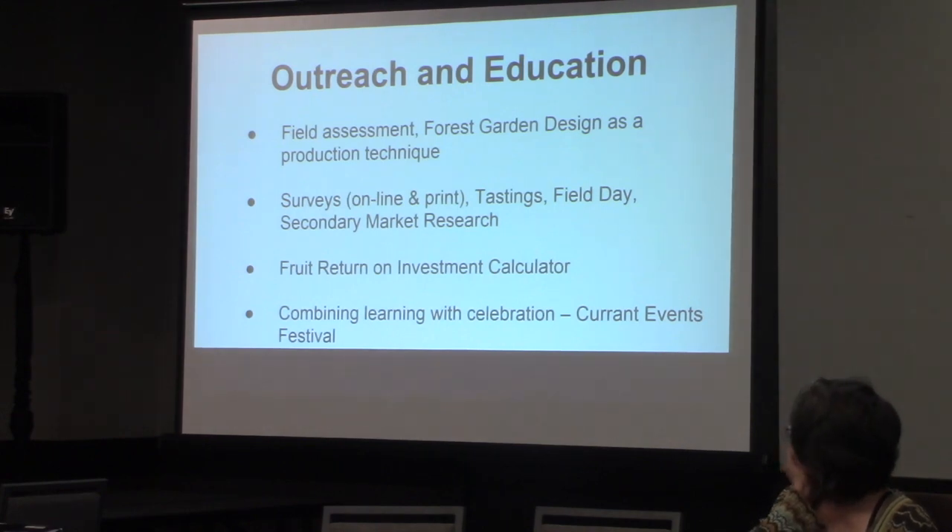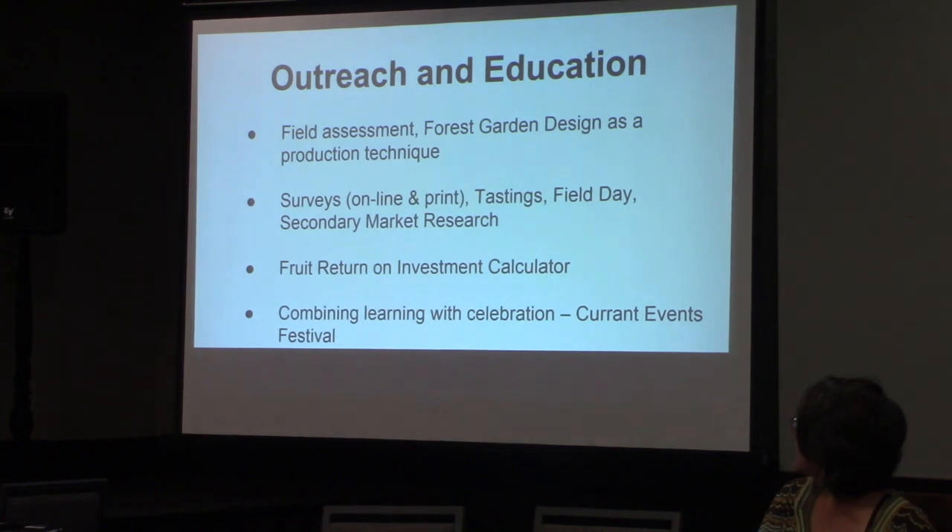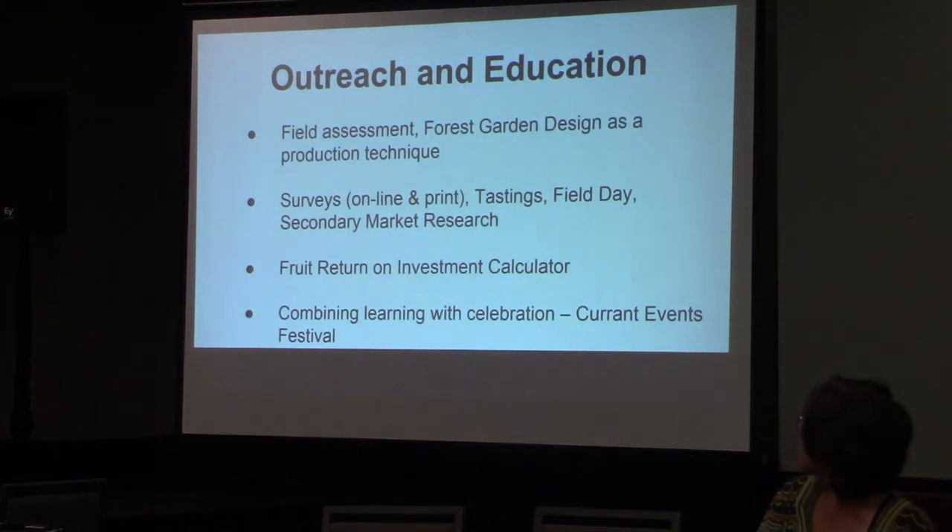The mechanism of our grant was to do some field assessments of our farms — three different places, three different markets — looking at how we were producing from a forest garden perspective. We did some surveys online and in print. We did tastings with our respective customer bases. We did some field days, and we also did some secondary market research, looking at price points for fruit at that time — starting in 2013.